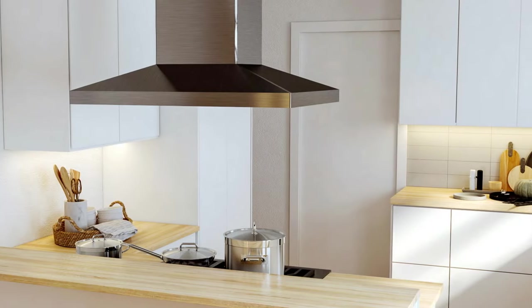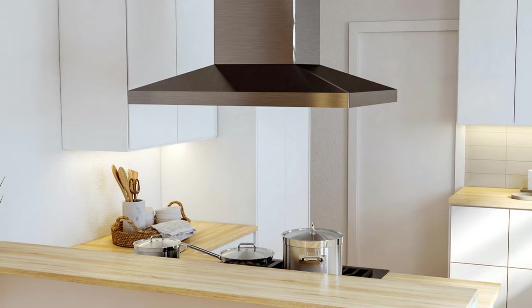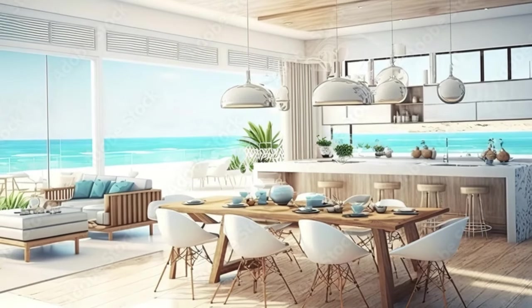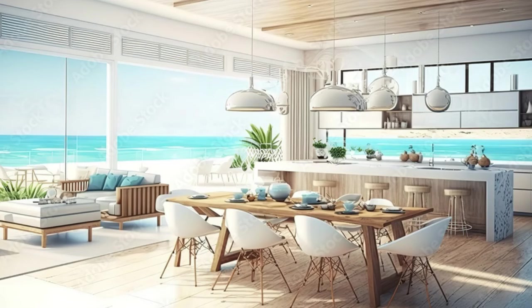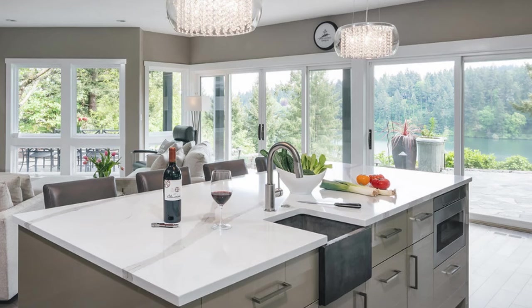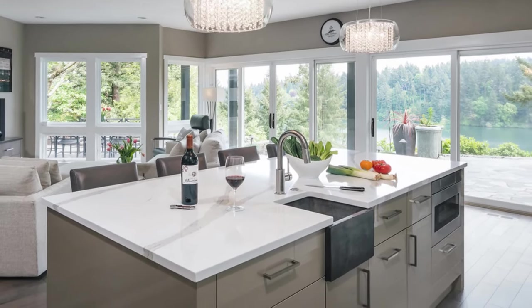2. Strategic placement of windows. Windows play a crucial role in framing the view and bringing natural light into the space. When designing a kitchen with a stunning view, strategically placing windows is essential. Floor-to-ceiling windows, skylights, and clerestory windows are all effective ways to maximize views while allowing ample natural light to flood the room.